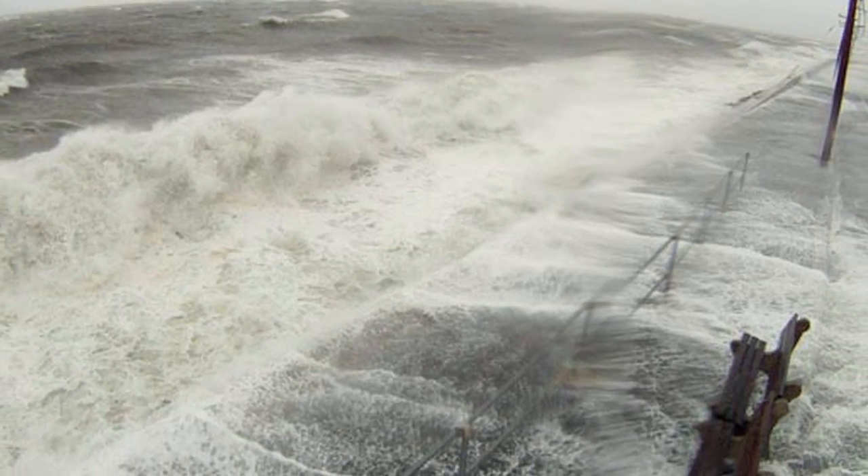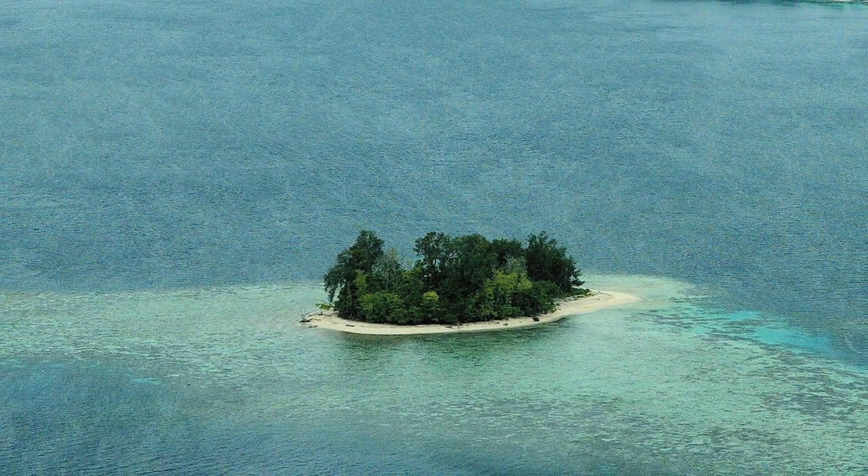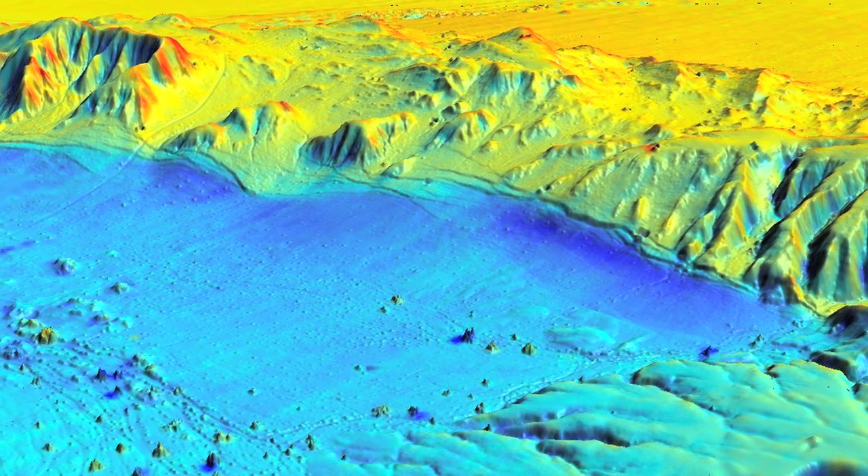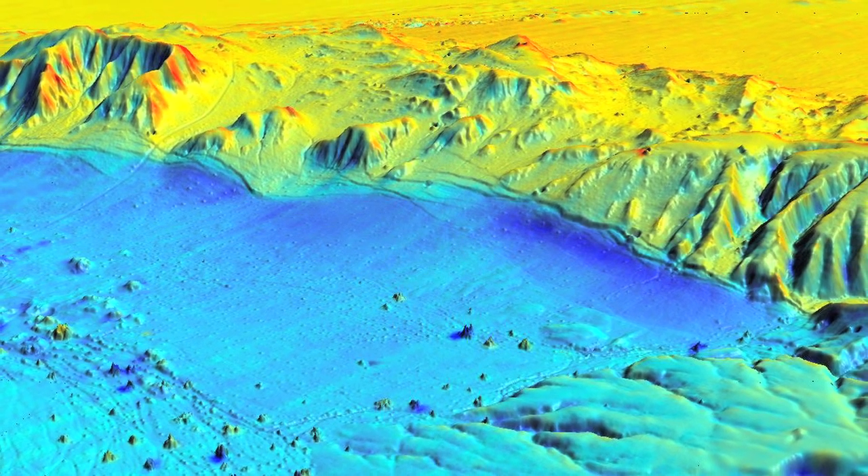We're limited to how far we can wade into water with hand equipment. The ability to fly over it in a single flight and capture the shape of the sea floor near the beach is just an amazing thing.